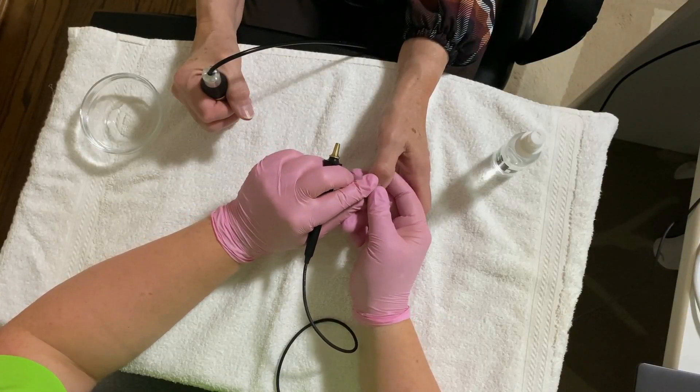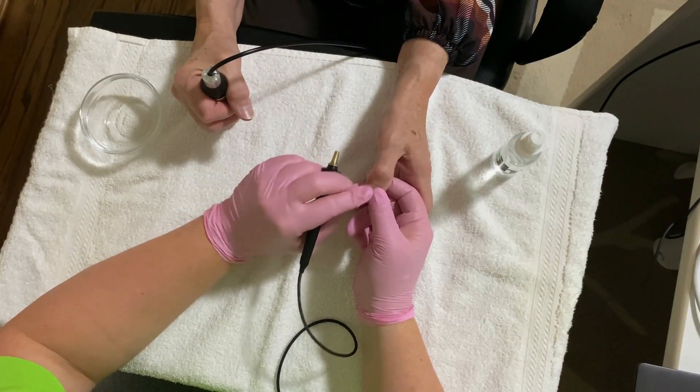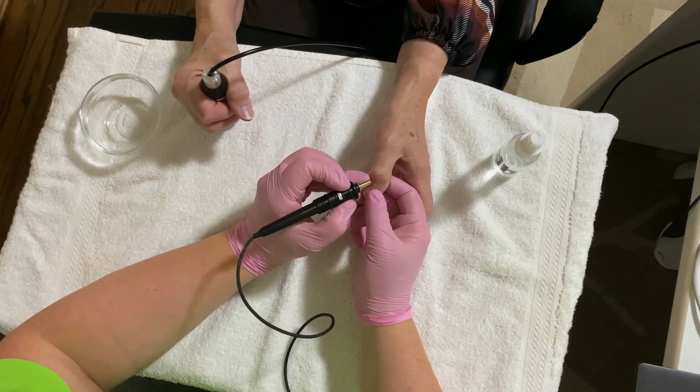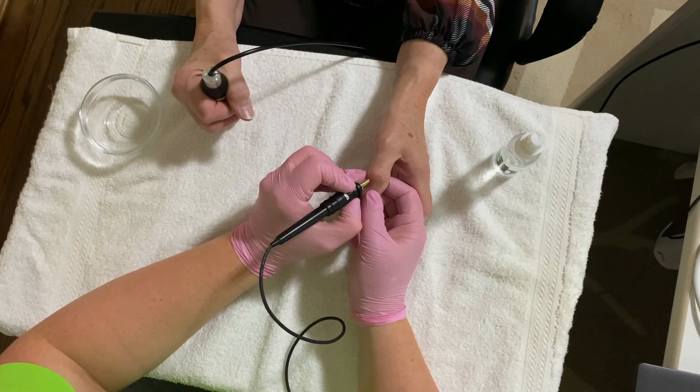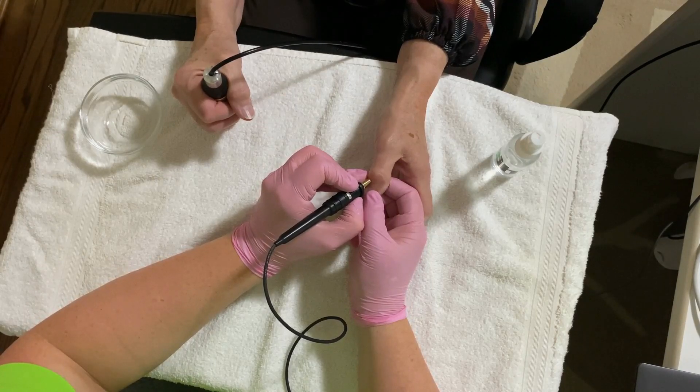Bioresonance testing measures the frequency patterns of electromagnetic waves emitted by the body and compares them to a database of frequencies. This non-invasive therapy can detect potentially unhealthy cells and help develop personalized plans.